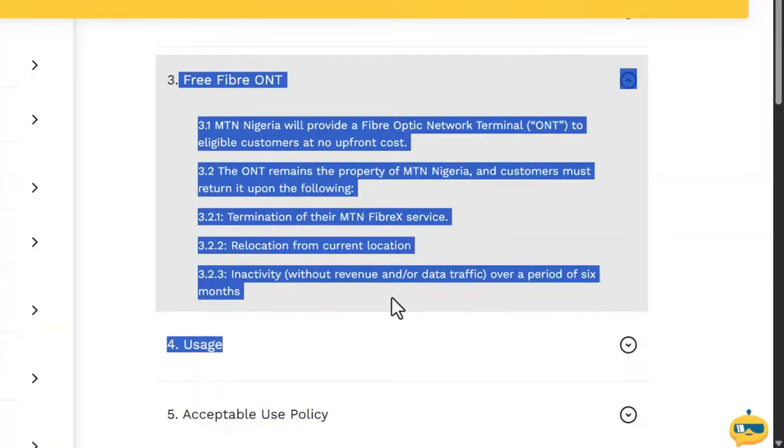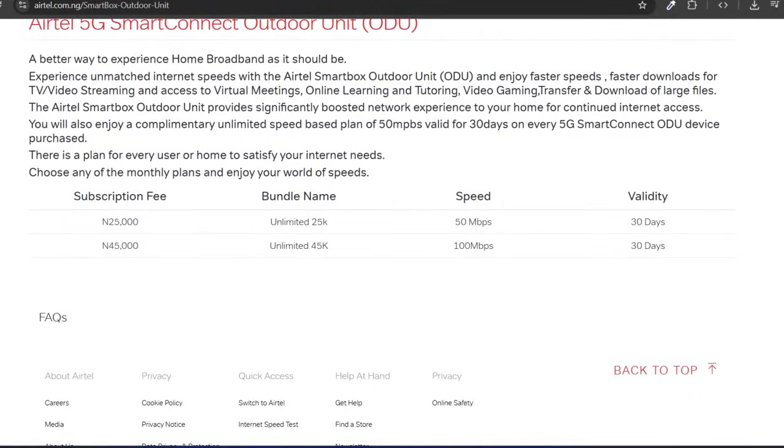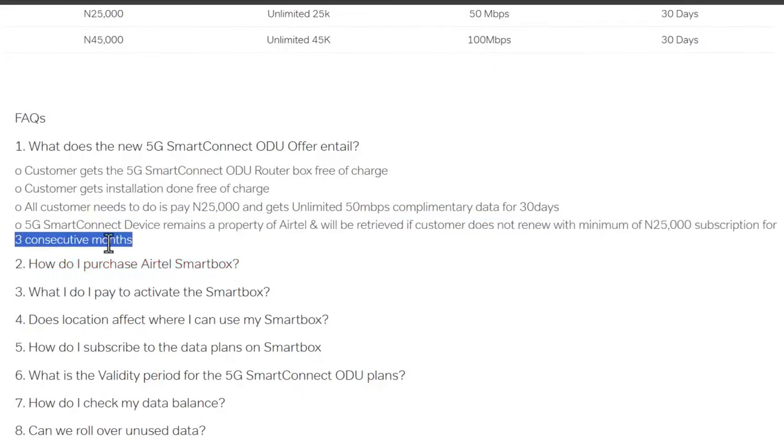What about the FiberX if you don't subscribe for three consecutive months? They'll come to your house to collect their device back and disconnect your internet connection — just like how NEPA comes to disconnect your light. I went to the Airtel website to confirm my curiosity, and I saw that the device is 25,000 naira as promised, with free 50 Mbps internet for the first 30 days. On the FAQ page, I found that if you don't subscribe on your Airtel 5G router for three consecutive months, they'll come back to collect it. I guess that's the reason why they install it themselves — to get your location.